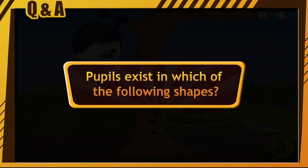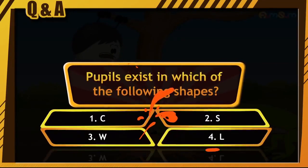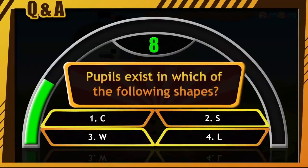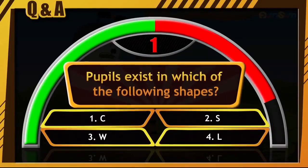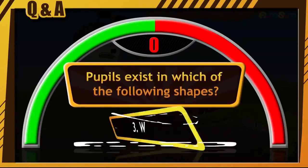Pupils exist in which of the following shapes? C. S. W. L. Looks like a tricky one. Your time starts now. The answer is option number 3, that is W.